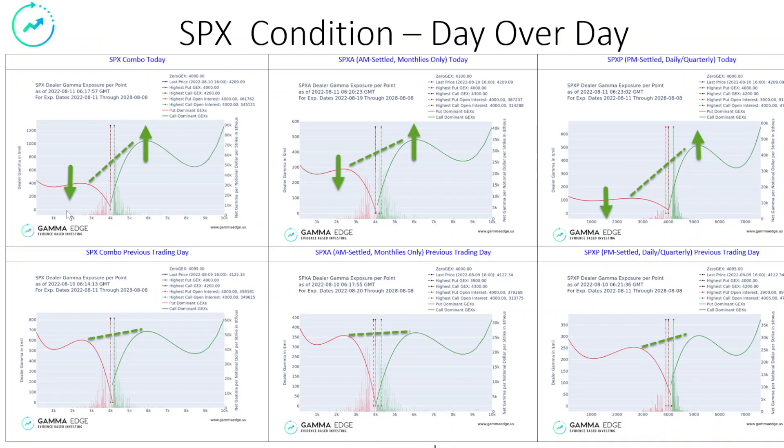The SPX condition, as you would expect — we saw a lot of short-term calls going in, short-term puts coming out, and that gives us the change in the wing shapes. I pay specific attention to the SPX-A, which is the monthly settled SPX. We consider that the super tanker, the mothership — whatever moniker you want to throw on it. This is the institutional money, and we saw a significant move in that yesterday, so we want to pay attention to that and see what is happening.